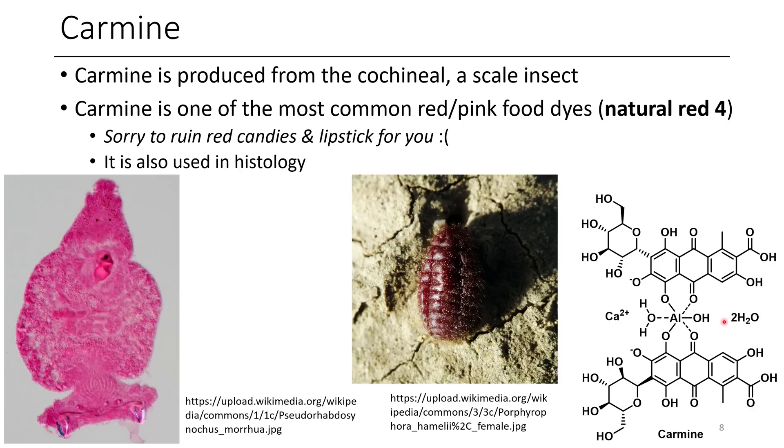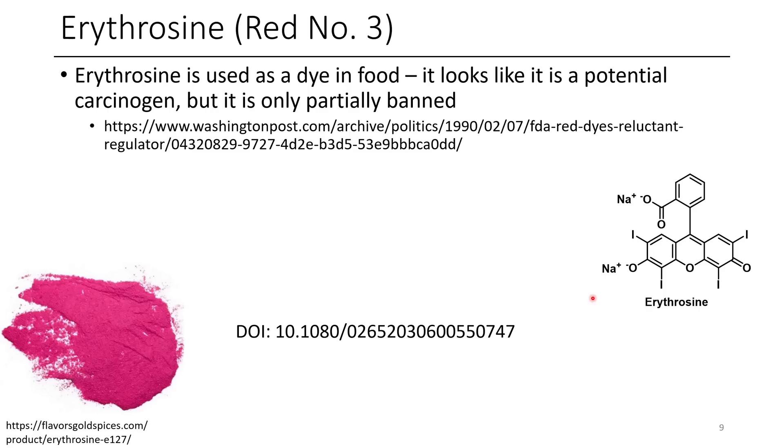Looking at the structure of carmine, it's got one of the most interesting structures of all the compounds we're discussing. You have aluminum and calcium, a C-glycoside linkage which is pretty unique, and an anthraquinone-type species. It's definitely a complex and interesting structure — not what you'd automatically think of for a pink or red color.